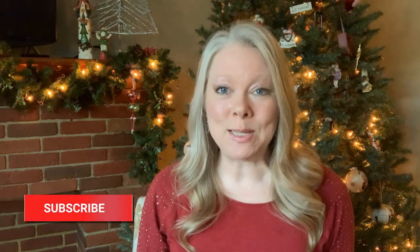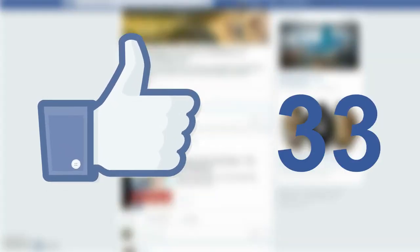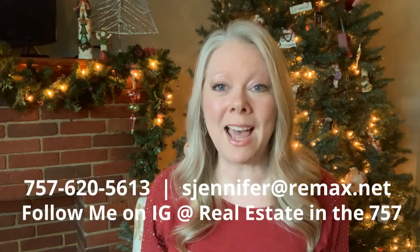So there you have it — four more neighborhoods that I had not yet highlighted, all within close range to the bases. If you have not already subscribed to our channel, please take a minute and click that button. And if you've enjoyed this video, would you hit the like button? It really helps get my videos in front of more people. If you are moving this way, reach out, give me a call, shoot me a text or an email. I would love to begin the process of helping you find a new place to call home — it can be very overwhelming and I've got your back.